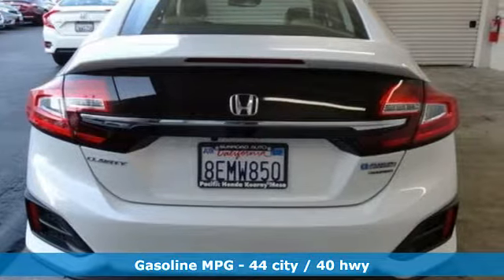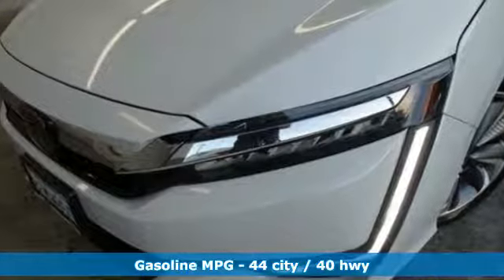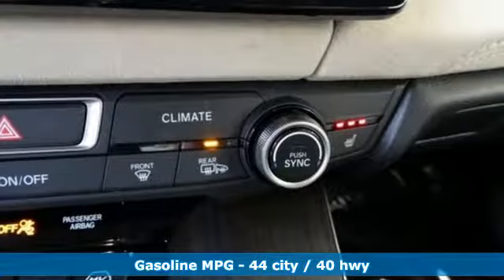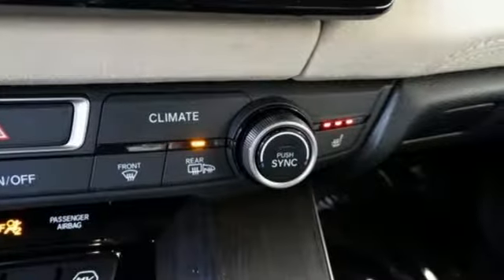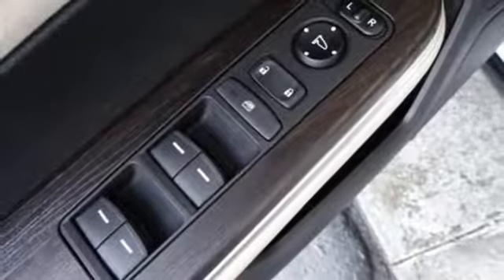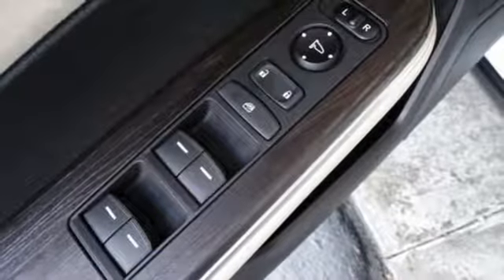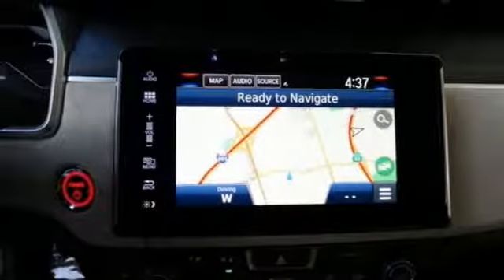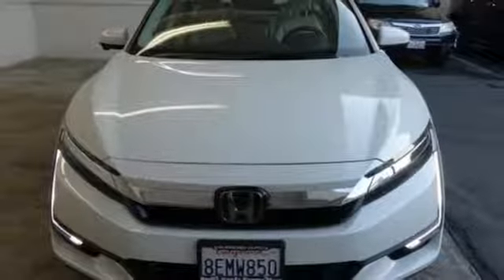Streaming audio, doors and push button start proximity key, front heated leather bucket seats, auto-dimming rear view mirror, wireless phone connectivity, dual zone climate control, inline four-cylinder engine, aluminum wheels, gas pressurized shocks, and continuously variable automatic transmission.